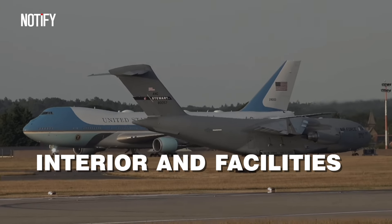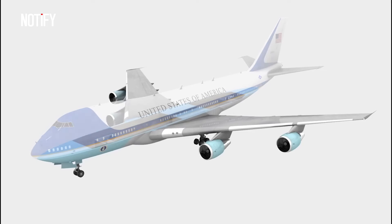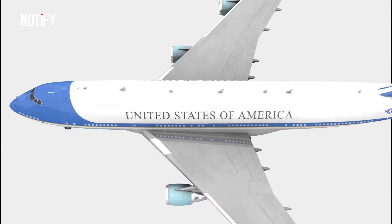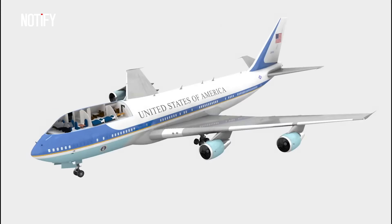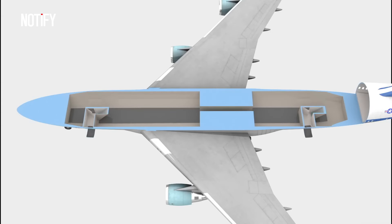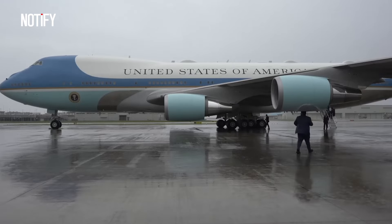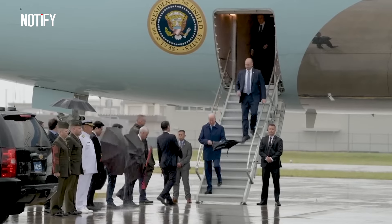Air Force One has a total area of 4,000 square feet, consisting of three floors. The lowest floor is the cargo space for carrying luggage and food supplies. The main passenger area is located on the second and third floors, also known as the main deck. There are three entrances: two on the main deck and one on the lower deck. The president typically boards and exits at the front through an air stair, while journalists and other passengers enter through the rear door.